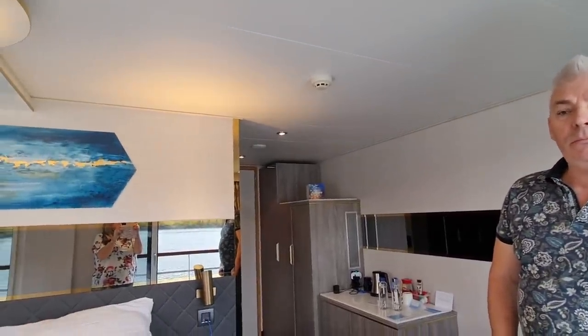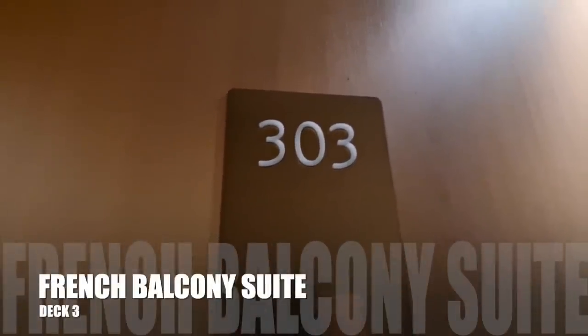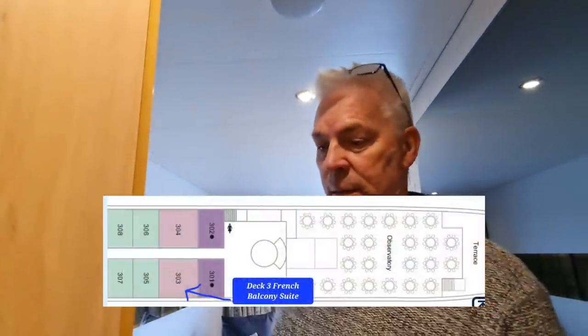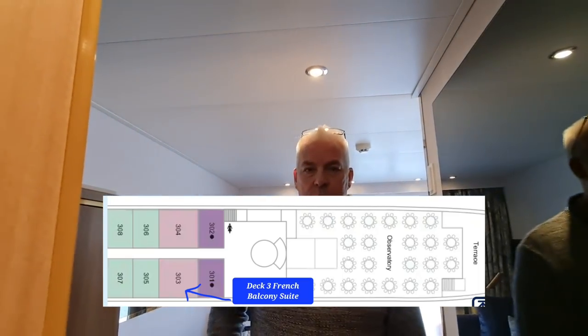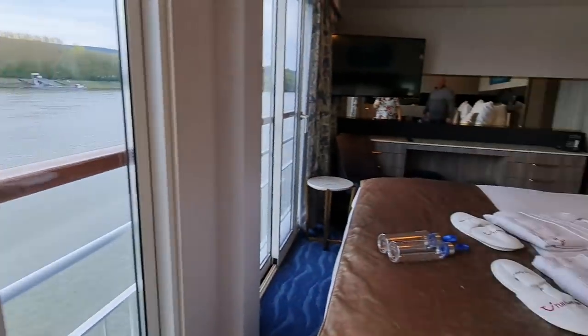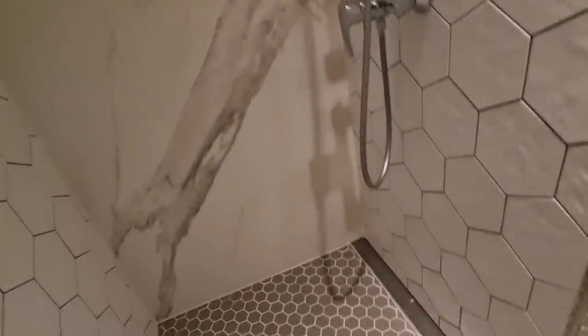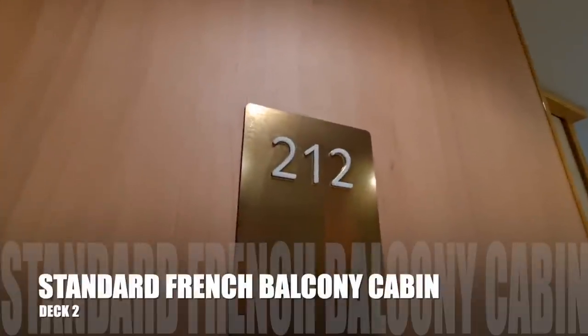We loved this cabin and would definitely stay in this category again — we couldn't think of anything we didn't like about it. Next up is the French Balcony Suite on deck three, cabin 303, which is the most expensive cabin available on the ship. Our suite on deck two was slightly cheaper because we're nearer the water line. This suite is exactly the same as the one we booked, just one deck higher, which gives a little extra privacy. French Balcony Suites have a floor space of 24 square metres.